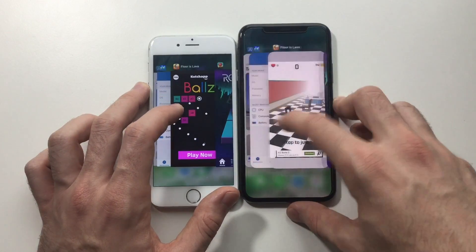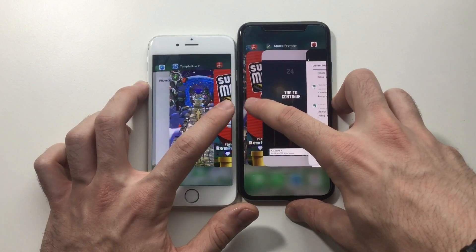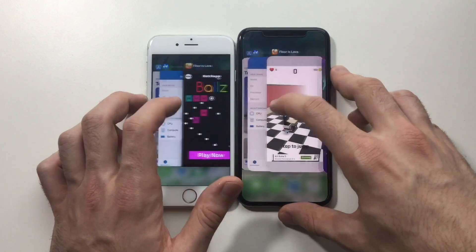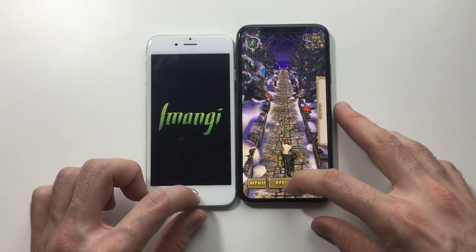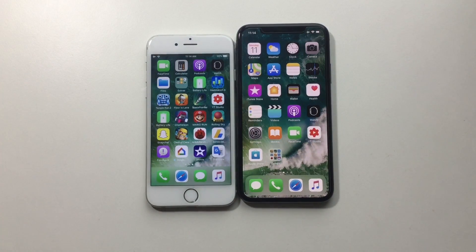Another game — Mario Run. Refresh on the 6. One more — let's go for AnTuTu. Refresh there as well. So yeah, iPhone 6 with 1 GB of RAM can't really hold up apps in the background, but you can keep one or two apps in the background while using it and you'll be good.